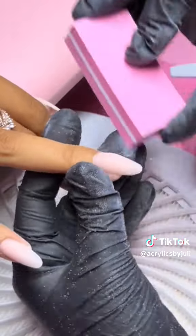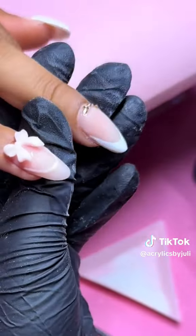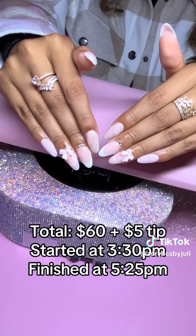After buffing out the nails, it was time for the design. I didn't get to record much, but here I am applying the rhinestones with McCart Pro glue. After that, just curing it. This is how her set came out — it was a total of $60 and we finished at 5:25.